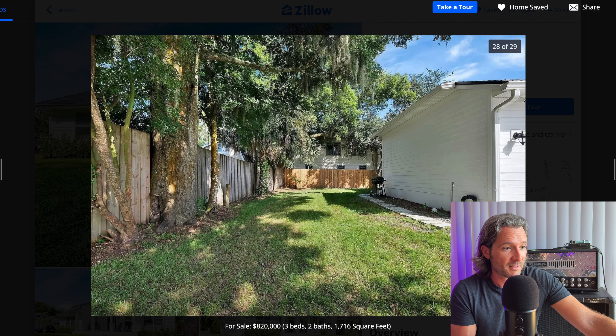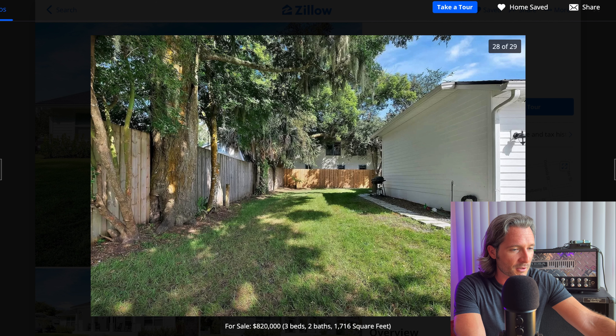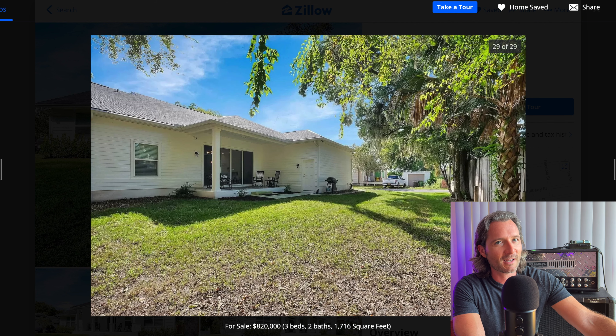This is how big an impact having nice photography and having things clean and organized can really make on a listing. After looking at all these pictures, I don't see anything wrong — they do a great job showcasing the house, they show everything you need to see and nothing you don't. They're asking $820,000 for this three bedroom, two bath in St. Augustine, and I think they're going to have no problem getting calls and having traffic coming through this listing on a regular basis.